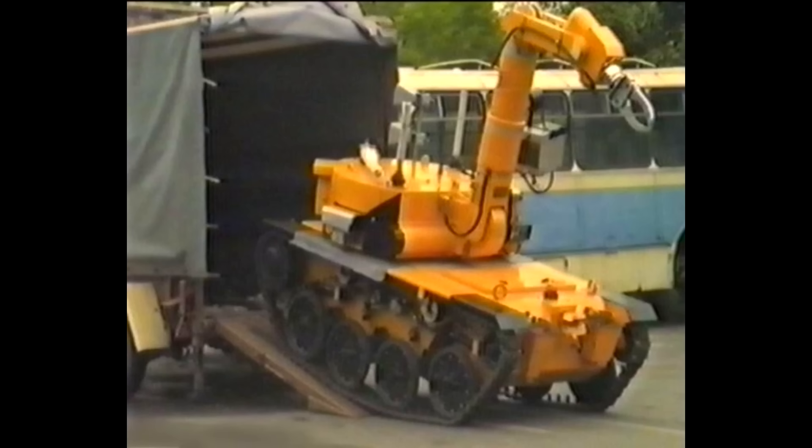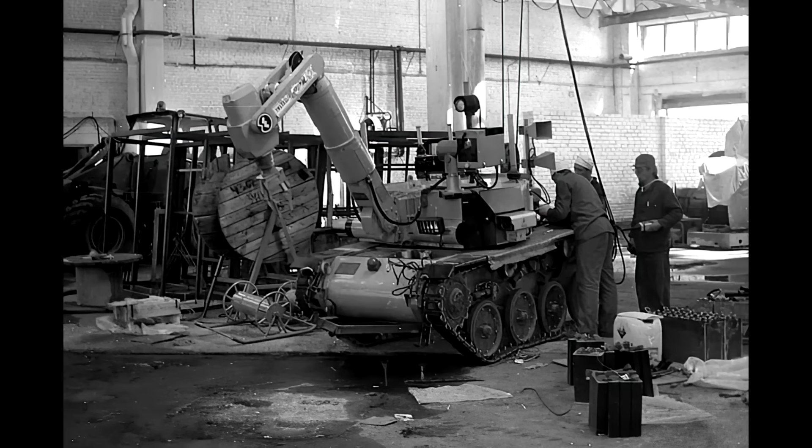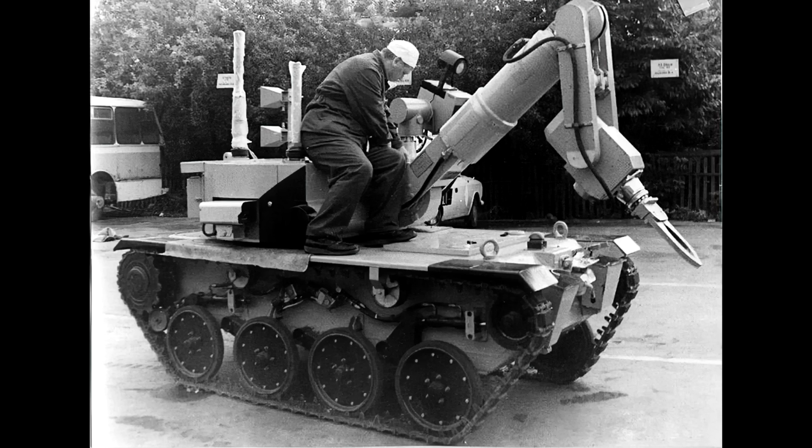The robots soon arrived in Pripyat, where the last preparations were made for an expedition onto the roof, charging their batteries in the Special Engineering Works facility, a building repurposed by the liquidators to manage all the robots. This building is next to where the claw is today. And when I say the word 'little' in terms of the little robot, I don't mean it literally.